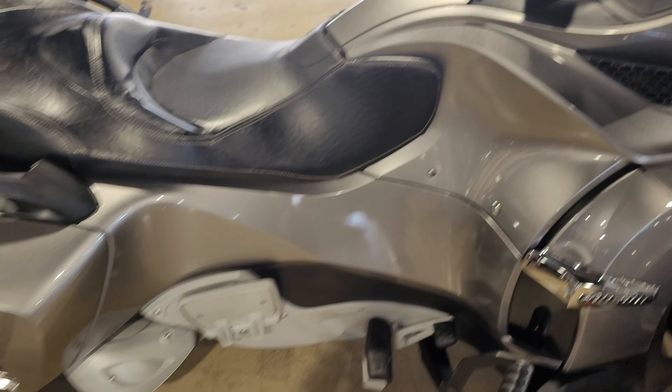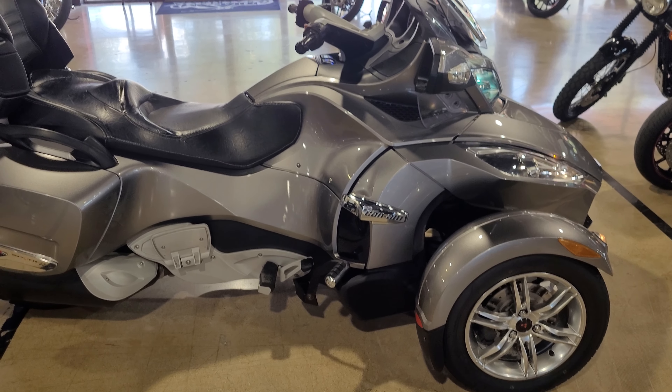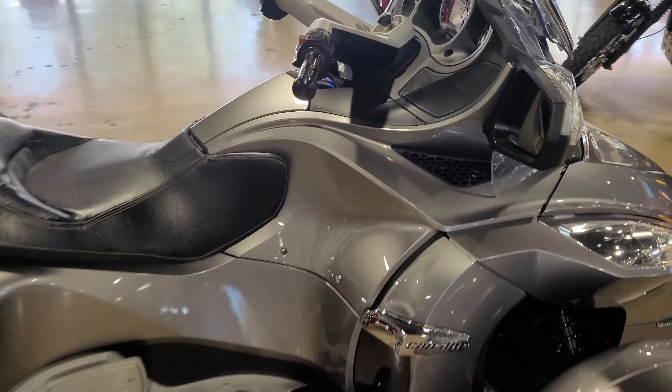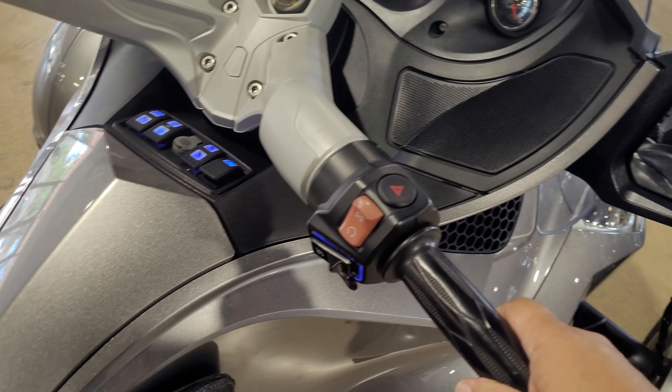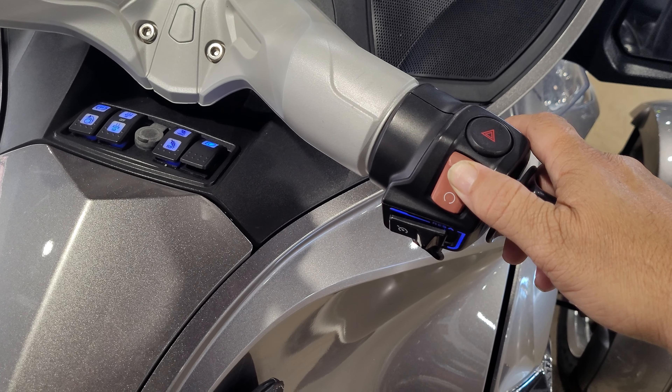The mileage will pop up here in a second. That's your trip meter. 14,019 is what's on there. Cruise control, of course, and you see it does have the reverse.